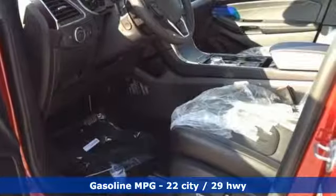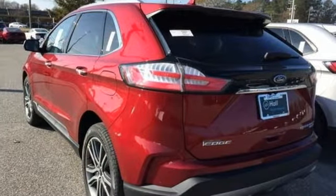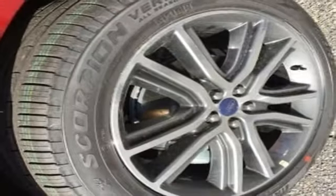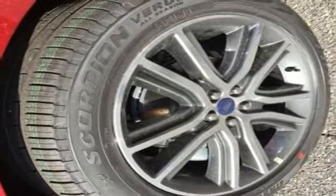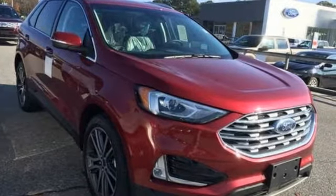Intercooled turbo inline four-cylinder engine, front heated leather sport seats, integrated navigation system with voice activation, configurable instrument gauges, dual zone climate control, power heated mirrors, streaming audio, hands-free liftgate, doors and push-button start proximity key, and automatic transmission.